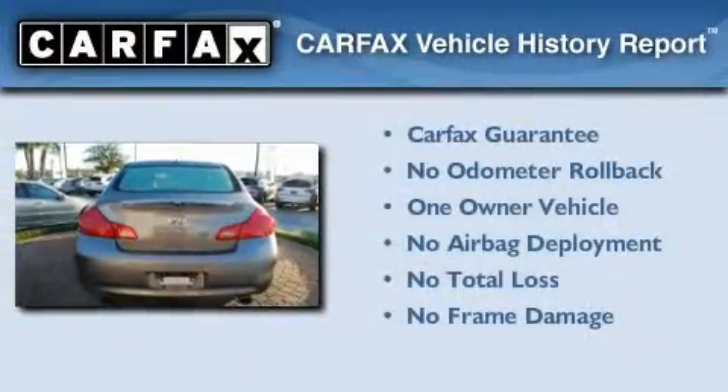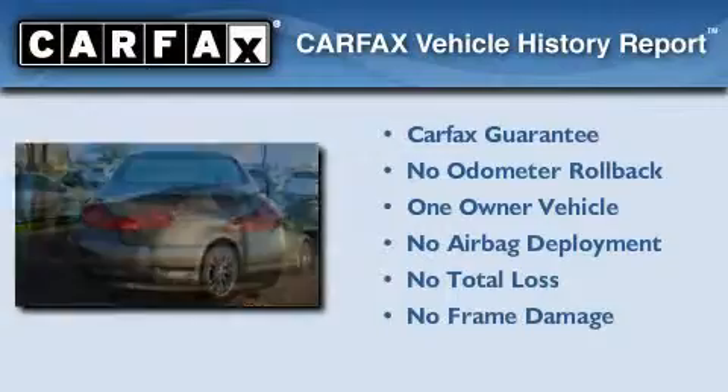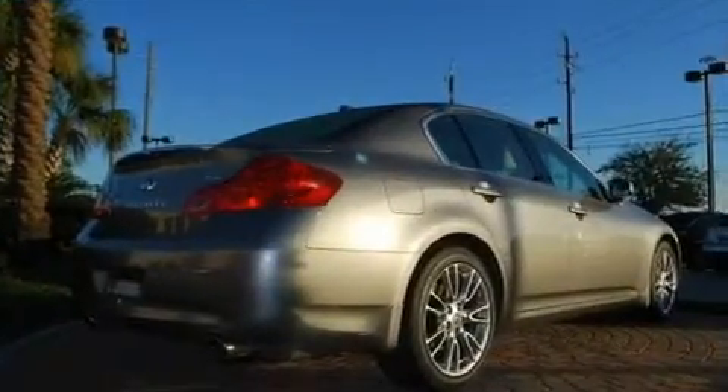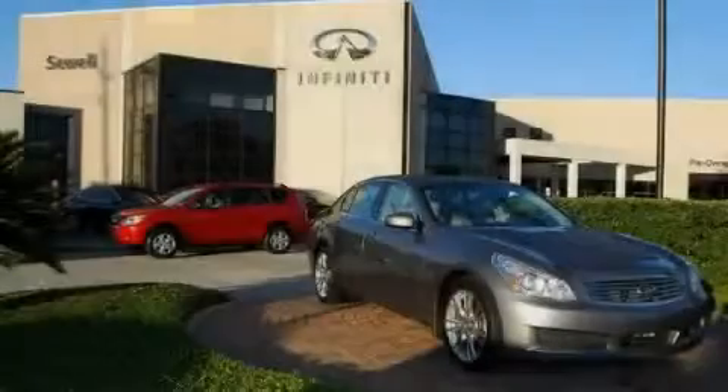This Infiniti has had only one owner, and it qualifies for the Carfax buyback guarantee. Contact us today to schedule your opportunity to see this automobile in person.